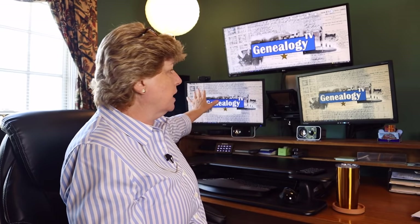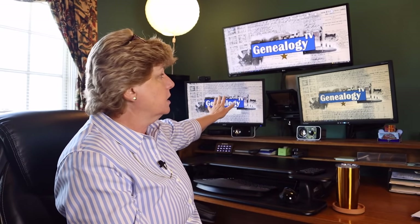I inherited my husband's monitor — that's the top one you see there — but I started out with two screens. The reason I have two screens is because I can put my research tree on one side, and then I can put all of the hunting, pecking, looking, and researching on the other side, so I can keep referencing the other tree and kind of have two things going at once.